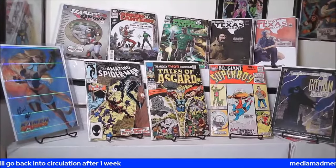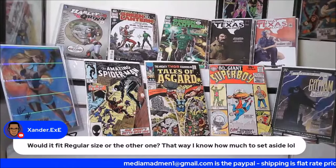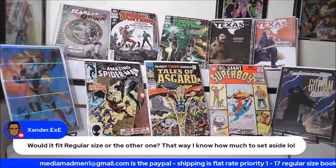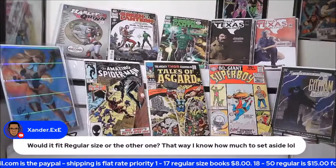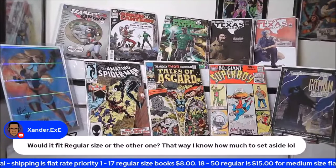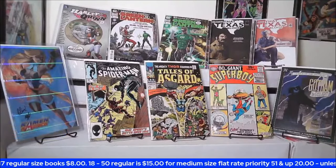Just a moment — would it fit a regular size top loader? The shipping's free, by the way — I forgot to say that. If you order one hundred and fifty dollars worth of books or more, shipping is free. So you don't have to worry about it.